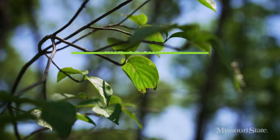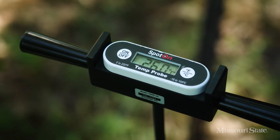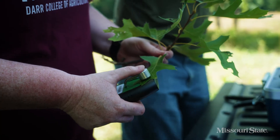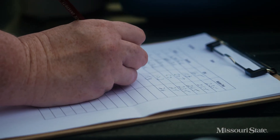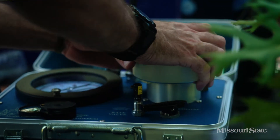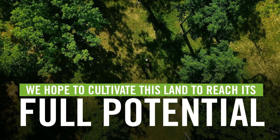But the growth of those trees and forages don't happen overnight. So we study the soil, grasses, leaves, height, and production at multiple times per year. This is to better understand each variable and its relationship to growth as we cultivate this land to reach its full potential.